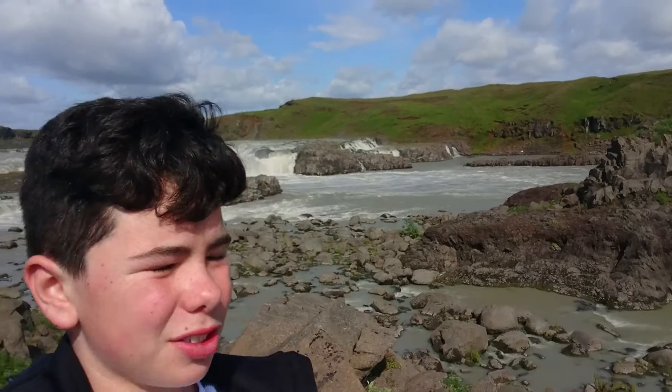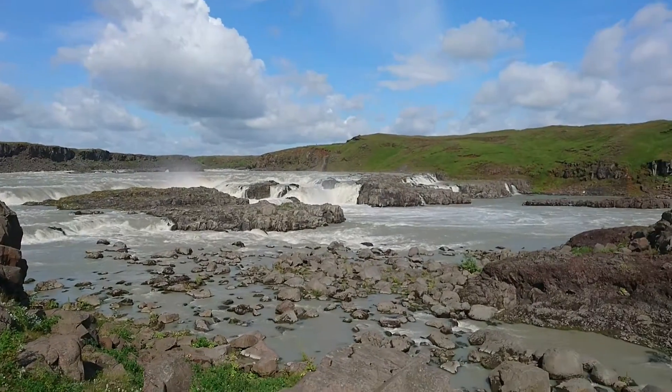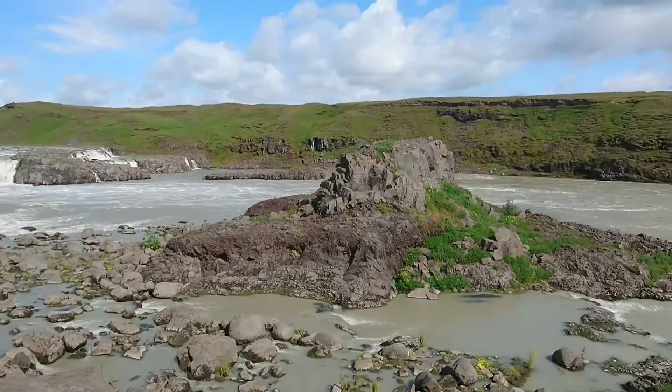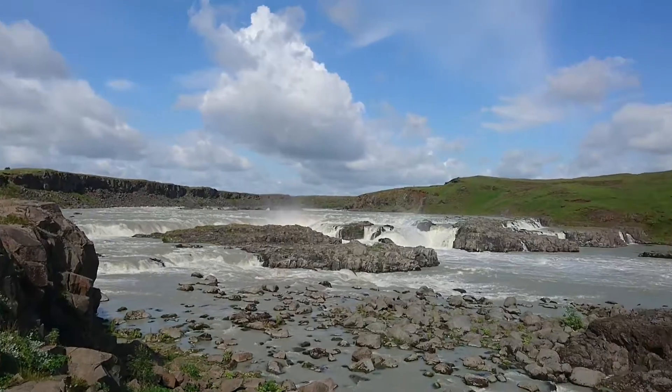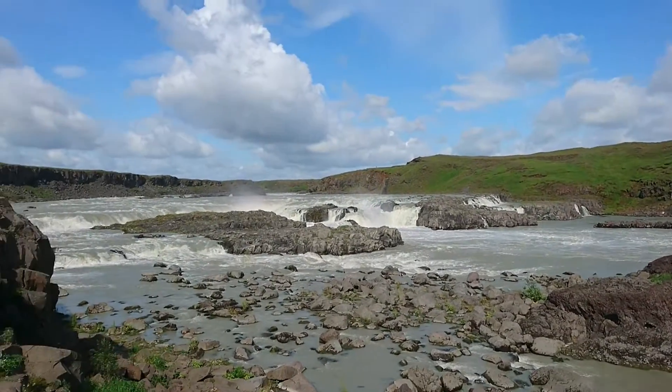Let me turn the camera so you can see better. So this is how to write it — Urdafoss. That's one, the second one. And that is it, that's the waterfall. It's really nice. Let me get you a better view. Some people are even going up there to get a good view of it.